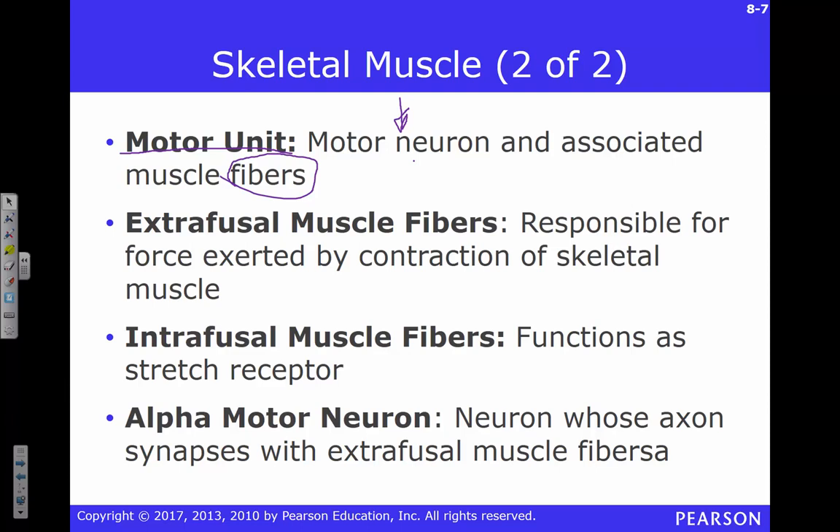On the other hand, if you think about something like your legs, you're not really doing fine motor movements there. So it's not that important that we have one motor neuron controlling only a few muscle fibers. We can actually have one motor neuron control many muscle fibers and still get around fine. Keep that in mind when we think about motor units.